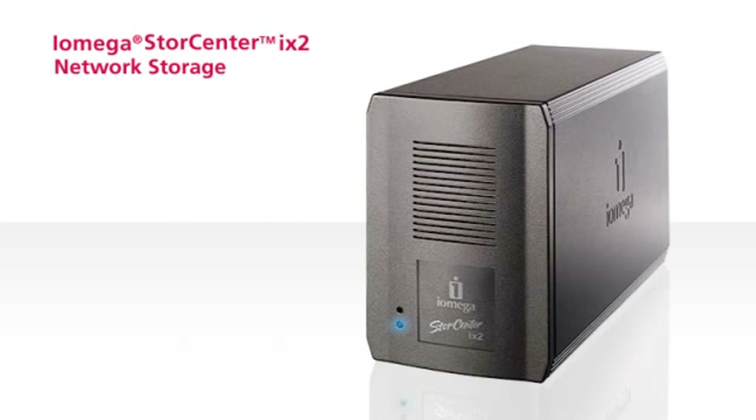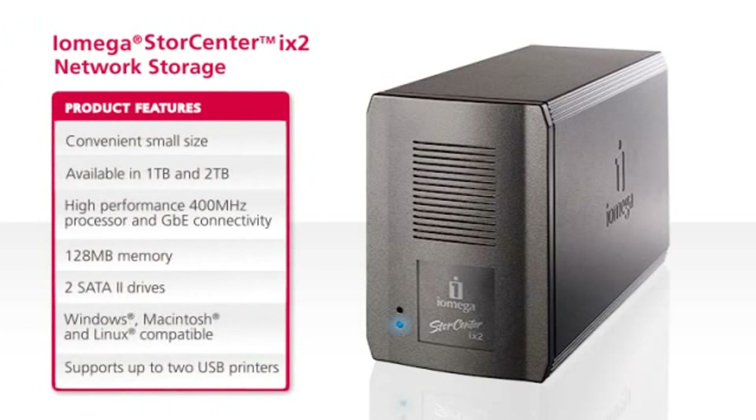Your data is a priceless asset. Don't risk it. Rely on the StoreCenter iX2 for the ultimate in data protection and content sharing, brought to you by industry leaders iOmega and EMC.